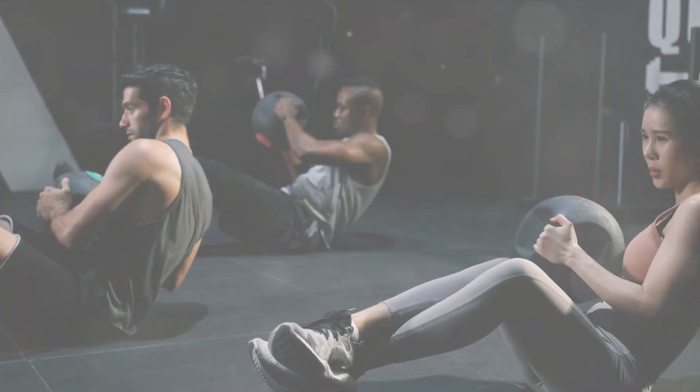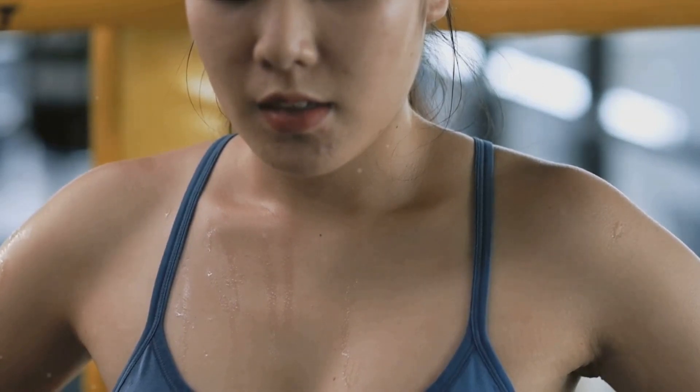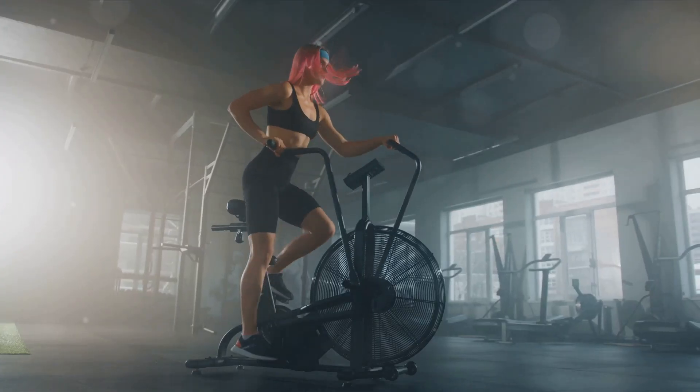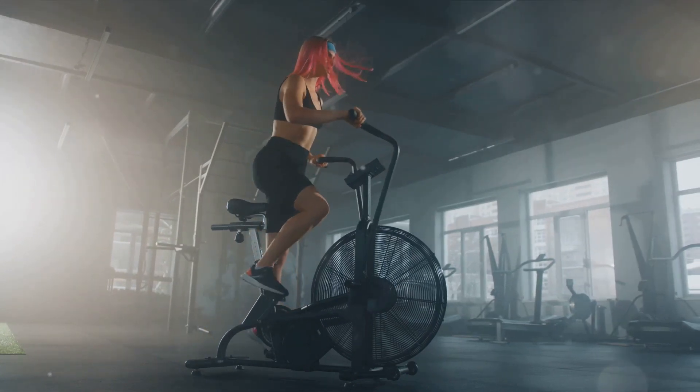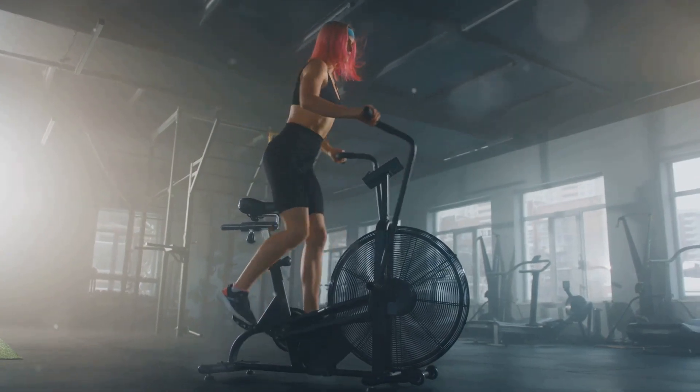Day 4, let's shake things up with high-intensity interval training, or HIIT. This involves short bursts of intense exercise followed by short recovery periods. HIIT can burn a lot of calories in a short amount of time and keeps your metabolic rate higher for longer, even after you've finished exercising.